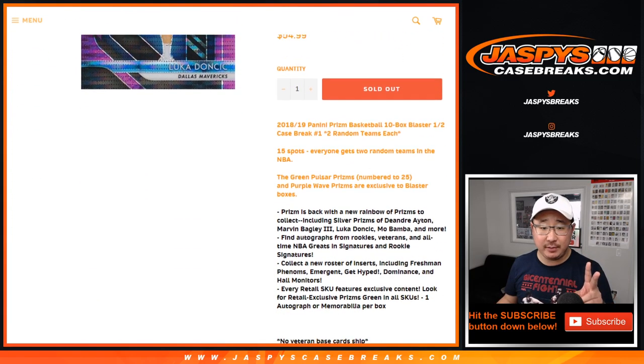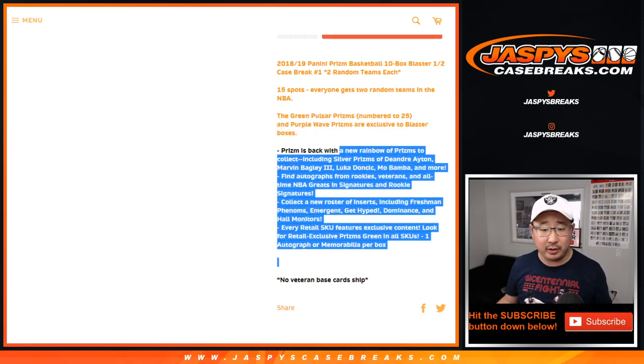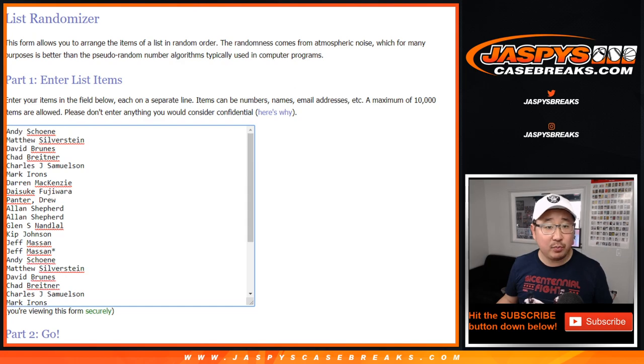One spot gets you two random teams in this break. So it looks like we're looking for some green pulsars. I think autos are fewer and far between in these blasters, but it's these parallels that we're really looking for. Big thanks to these folks for getting into it — one spot gets you two teams in a 10 box break.